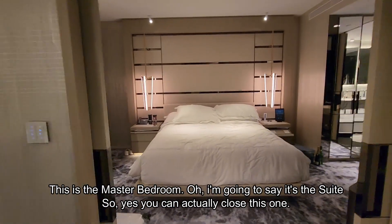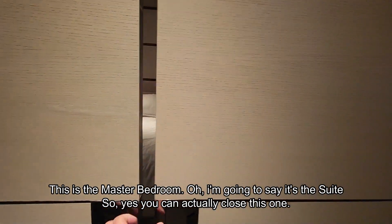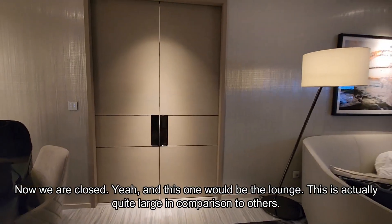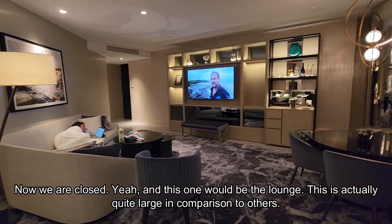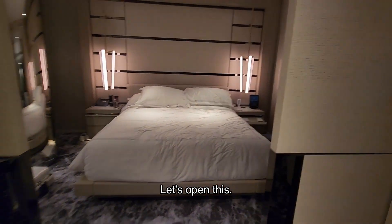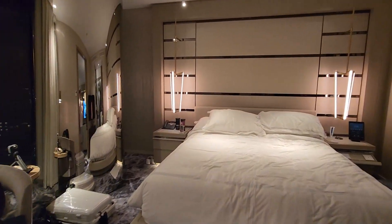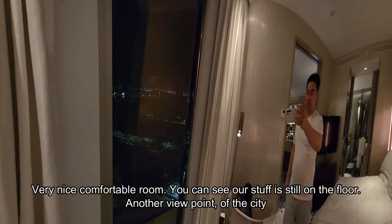This is the master bedroom — how can I say it, it's a suite. You can actually close this one off. This would be a lounge, and it's actually quite large in comparison to others. Let's open this and we come into the master bedroom — the same master bedroom, very nice comfortable room. You can see our stuff is still on the floor. Another viewpoint of the city right there.